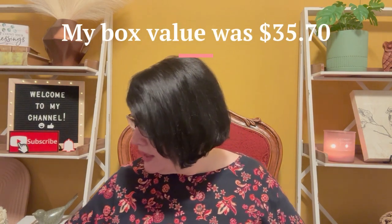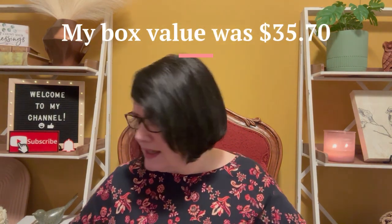Did you get everything? Did you only get five things too? If you got what I got, let me know — are we box twins? Overall I thought it was a good box because I did get four full-size products. My favorite item in the box is the lip exfoliator. Let me know what your favorite item is that I got. And if you're not already subscribed, please consider subscribing. Until next time, bye!